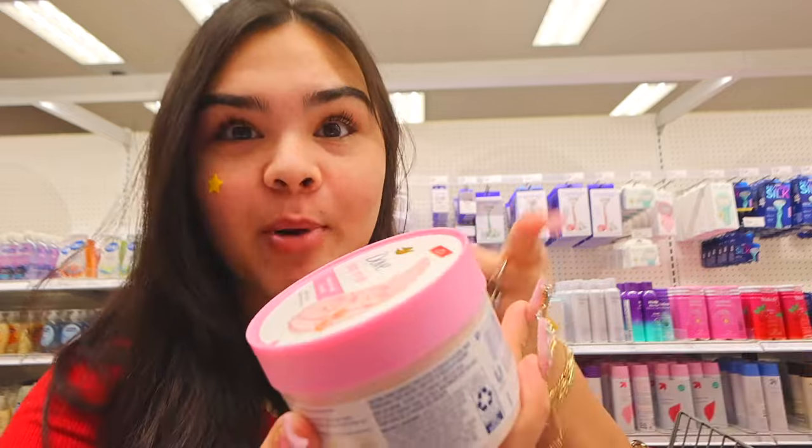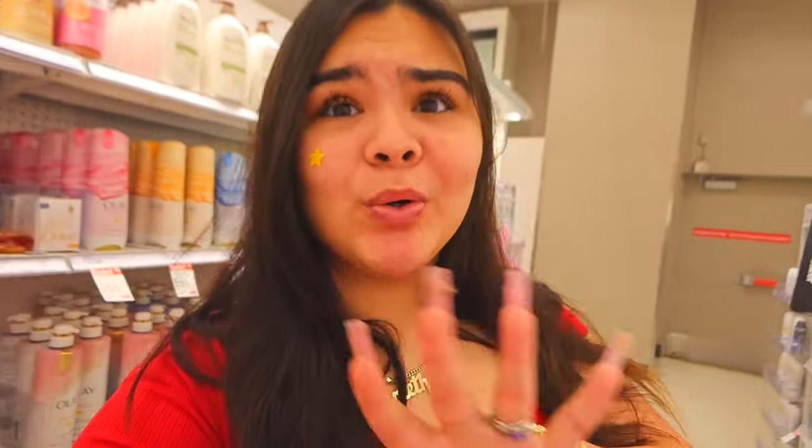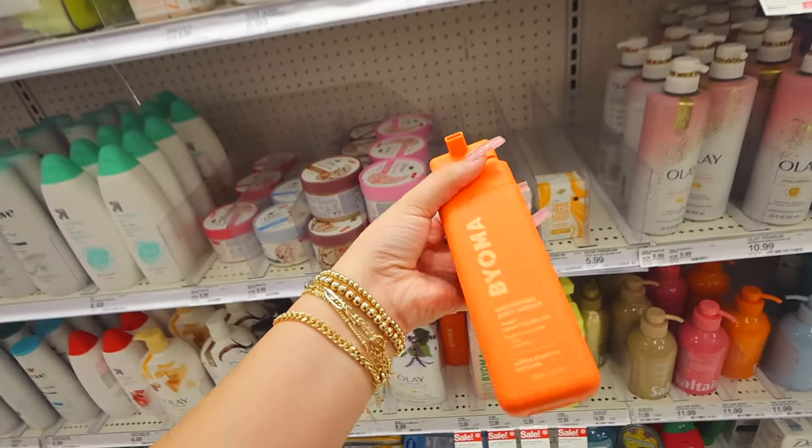My next purchase is Dove sugar scrubs. I love the hype about Charcoal products, don't get me wrong, but these Dove products are amazing — I just feel like it gives me a better, smoother finish overall. I'm kind of confused right now because I didn't know Biooma came out with body wash, which is crazy.